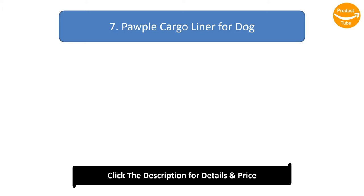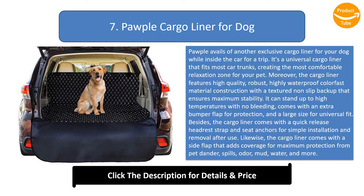Number 7: Pauple Cargo Liner for Dogs. Pauple avails another exclusive cargo liner for your dog while inside the car for a trip. It's a universal cargo liner that fits most car trunks, creating the most comfortable relaxation zone for your pet. The cargo liner features high quality, robust, highly waterproof colorfast material construction with a textured non-slip backup that ensures maximum stability. It can stand up to high temperatures with no bleeding, comes with an extra bumper flap for protection, and a large size for universal fit. It also comes with a quick-release headrest strap and seat anchors for simple installation and removal after use.